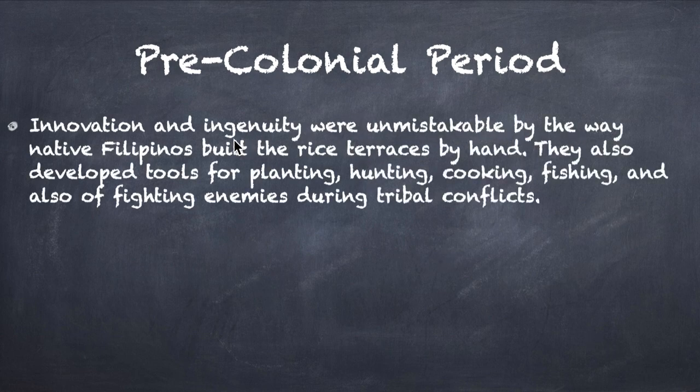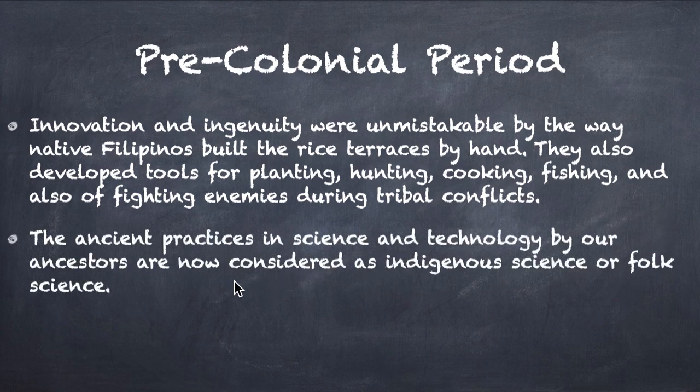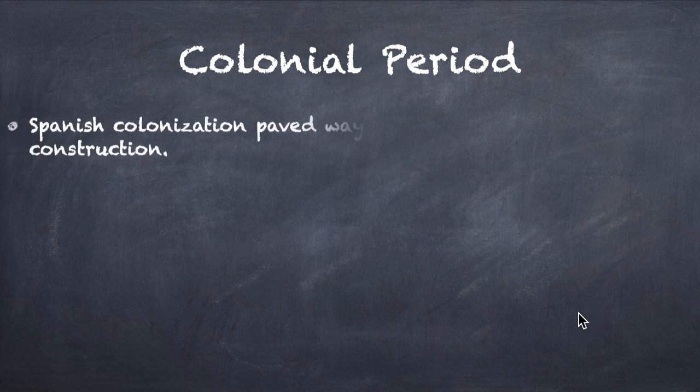Innovation and ingenuity were unmistakable in the way native Filipinos built the rice terraces — one of the seven wonders of the world — using their hands. They also developed tools for planting, hunting, cooking, fishing, and fighting enemies during tribal conflicts. The ancient practices in science and technology by our ancestors are now considered as indigenous science, or what we call the folk sciences.